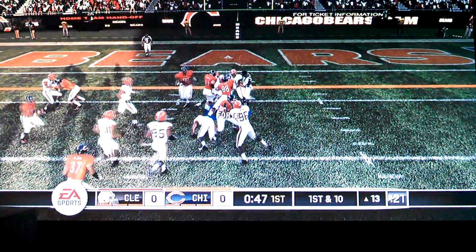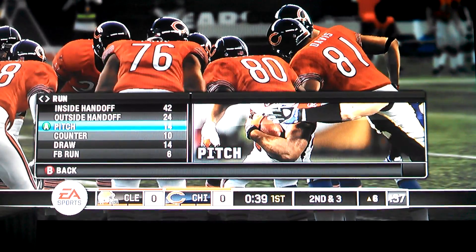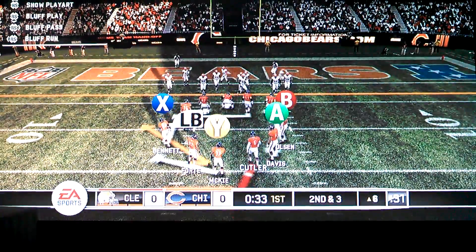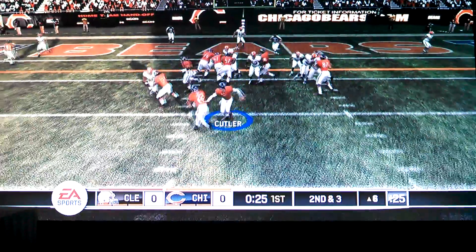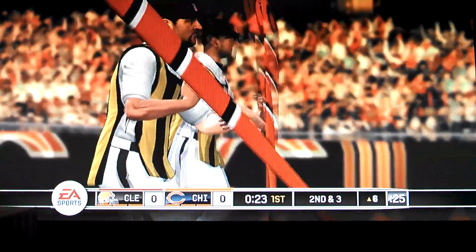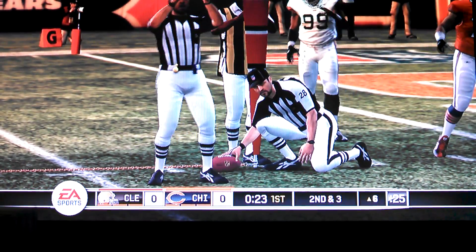Feeds it to the back, makes a cut, and he will be hit and dropped. Forte gains seven yards on that play. And this is the eighth play of the drive. Gets it off — did he get there? We'll have a measurement. They're just inches short.